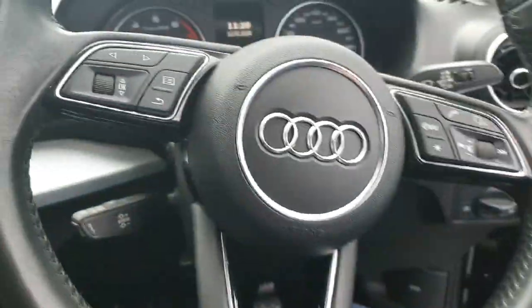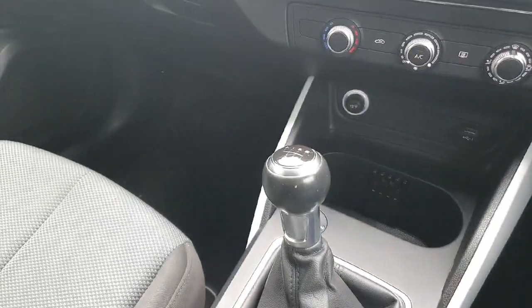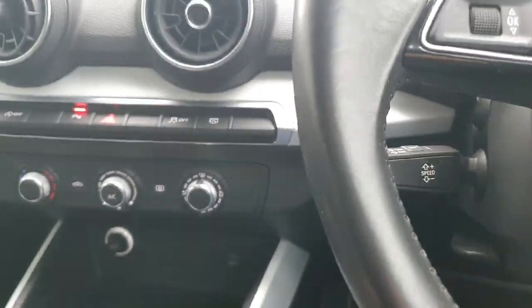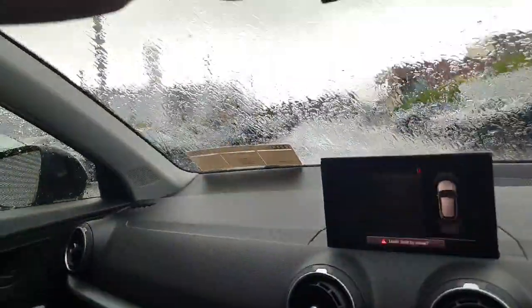Stepping inside our Audi Q2, the car comes complete with auto lights, a three-spoke leather multifunction steering wheel, auto wipers, six-speed transmission, air conditioning, cruise control, and hill hold assist function. Furthermore, this car comes with LED ceiling lights.